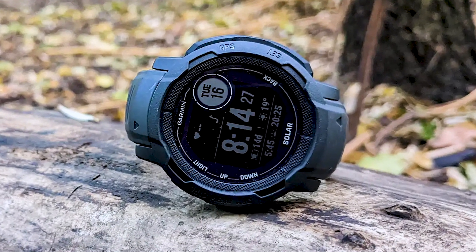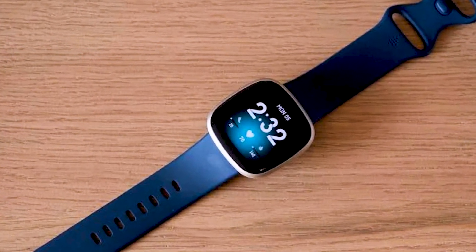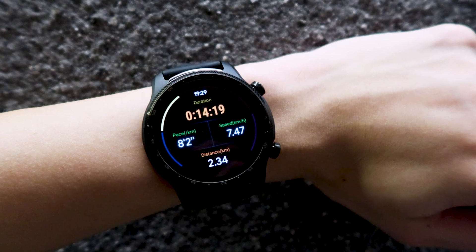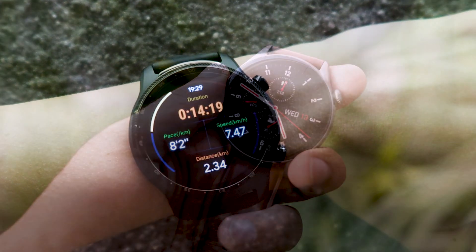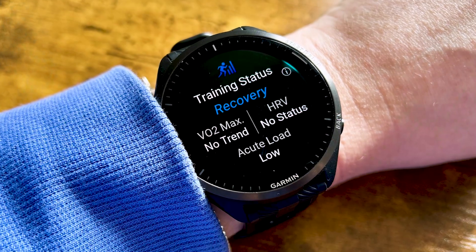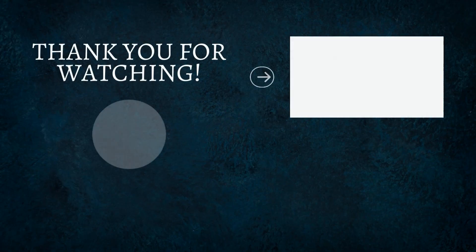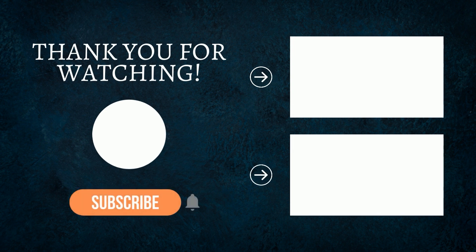And this wraps up my review of the top 10 best smartwatches for Android phones. Thank you for watching this video. Nothing helps my channel more than you watching right through until the very end. If you enjoyed this type of content, let me know in the comments what other watches you'd like to see featured. And remember, time is your greatest asset.